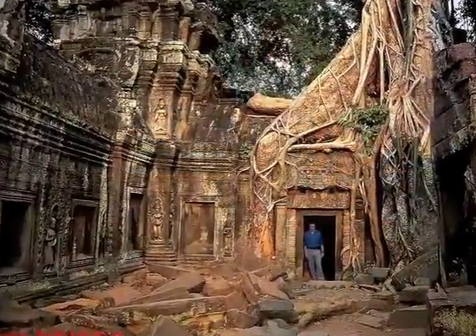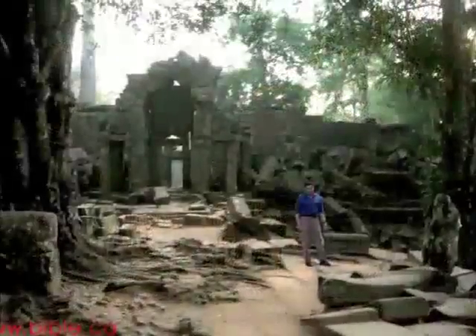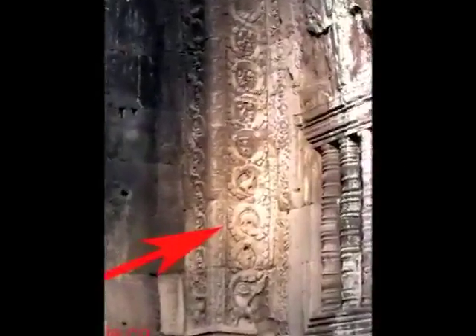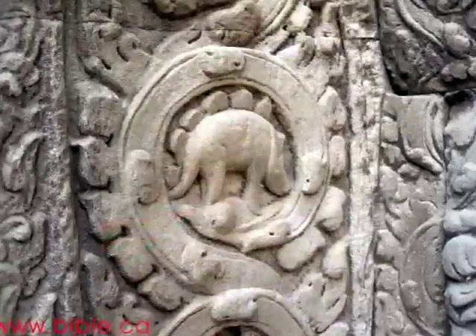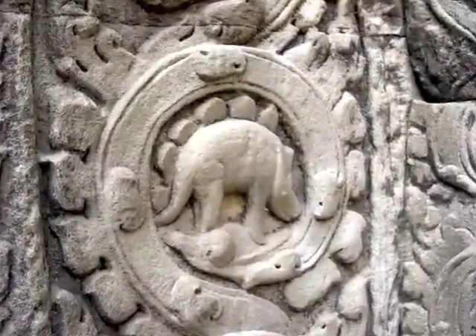This 12th century Cambodian temple, constructed in 1186 AD, is home to a very interesting dinosaur artifact. The temple is covered with ornate designs and stone carvings on its exterior. This carving of a stegosaurus-like dinosaur was found on the temple wall.